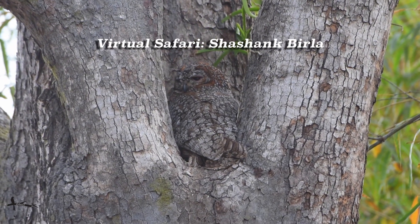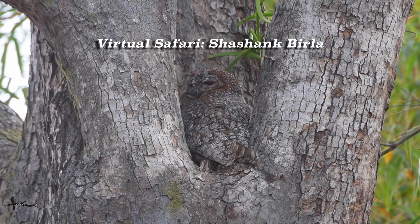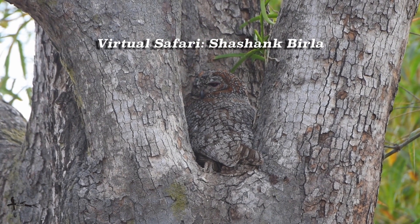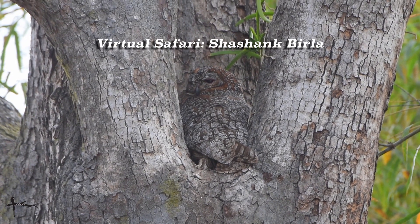We get introduced to a nocturnal species which has made itself so accomplished at hiding during the day. That is a mottled wood owl. Can you make it out? How difficult would this be to see on safari?